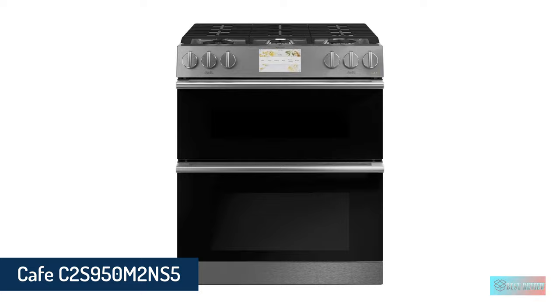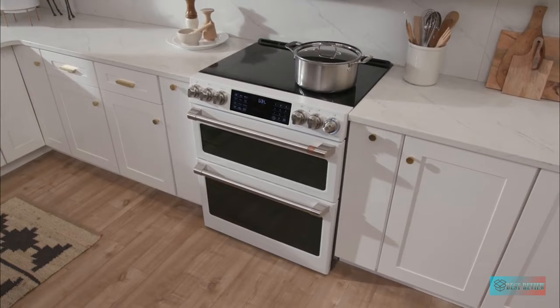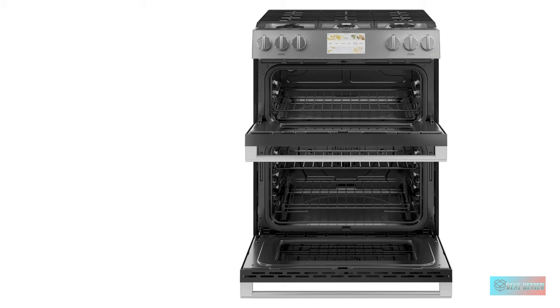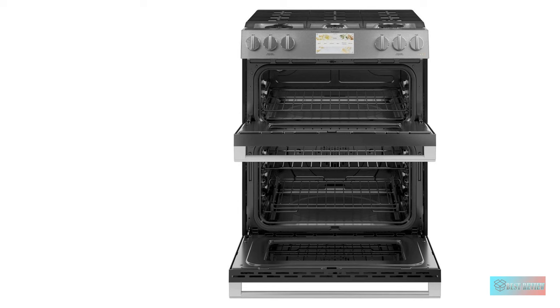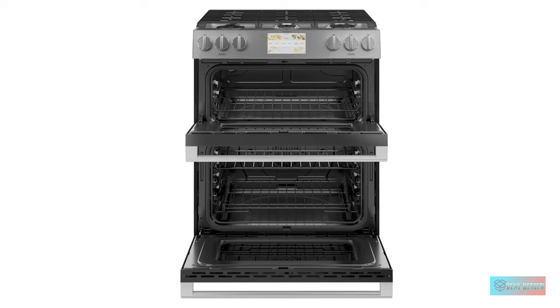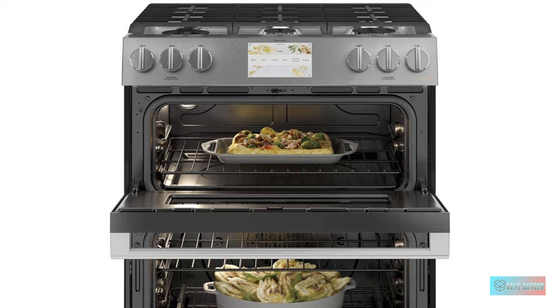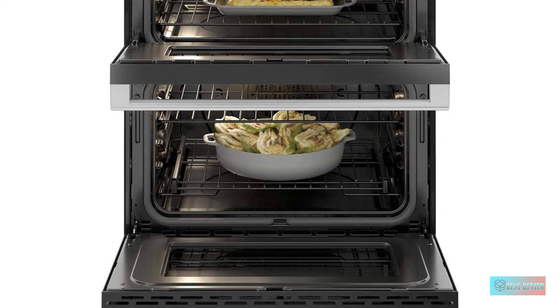Number 3: CAFE 30-Inch Platinum Slide-in Dual Fuel Convection Range. This double oven, part of the high-end CAFE lineup by GE Appliances, is flexible. Using the smaller of the two ovens when appropriate can provide energy savings. The GE CAFE dual-fuel range is sometimes incorrectly described as a 7 cu. ft. model, but it actually measures 6.7 cu. ft. Nevertheless, this dual-range offers plenty of space within a compact 30-inch slide-in frame.